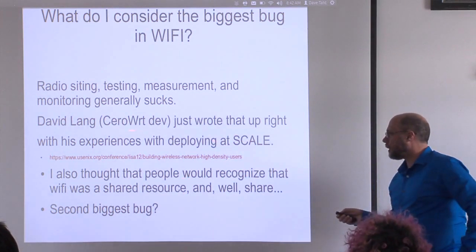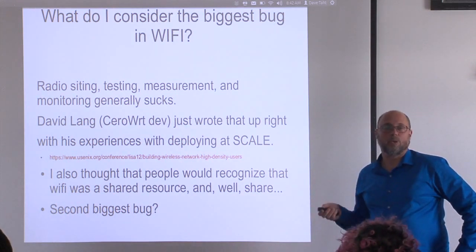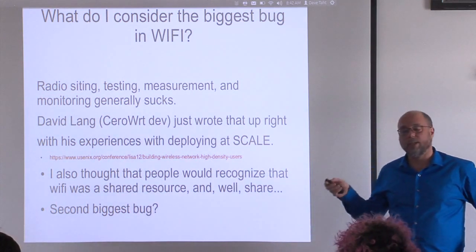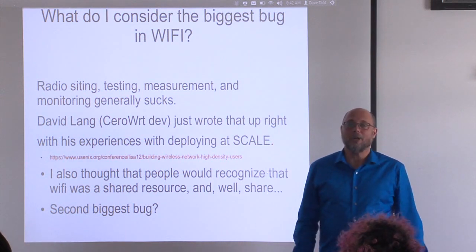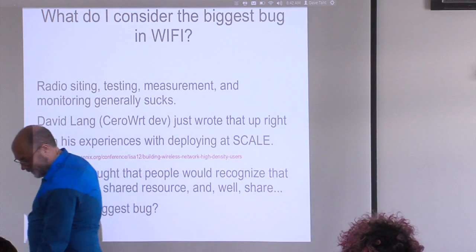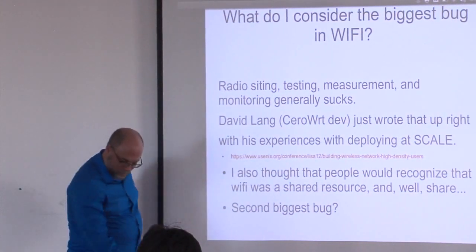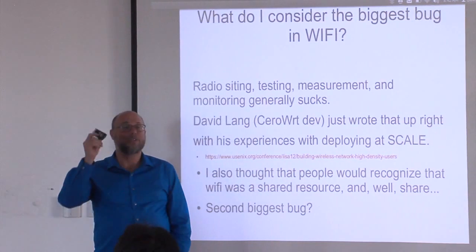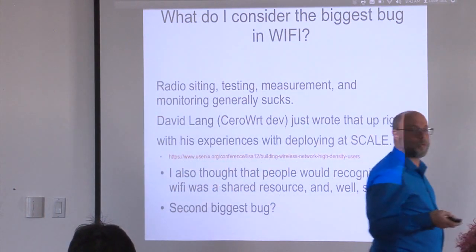While researching this talk, one of my core developers for the Cerowrt project, David Lang, had given a wonderful talk on his experiences getting a large busy conference center network to actually work. One of his core findings at Scale 2012 was that with something like 2,000 attendees, he had about 1,950 devices online simultaneously — essentially one device per attendee. Now I know I'm a little unusual — I carry around one, two, three, four... plus an Android-on-a-stick. Six devices. I think the trend line is clearly toward more devices per person.